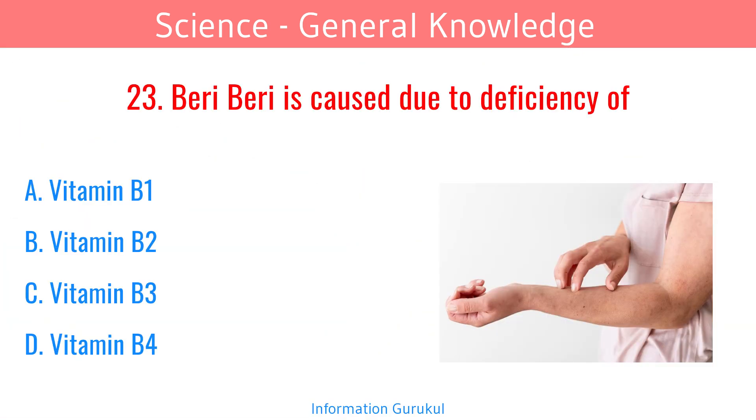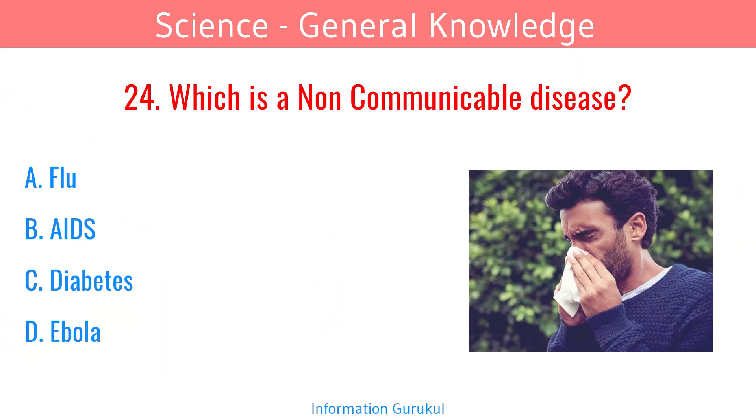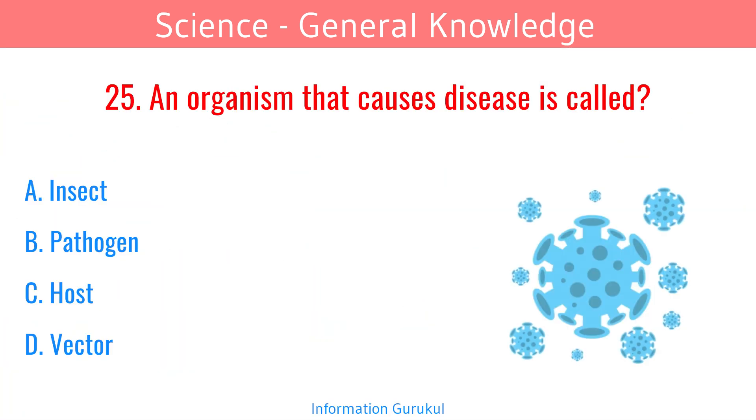Beriberi is caused due to deficiency of Vitamin B1. Which is a non-communicable disease? Diabetes. An organism that causes disease is called a pathogen.